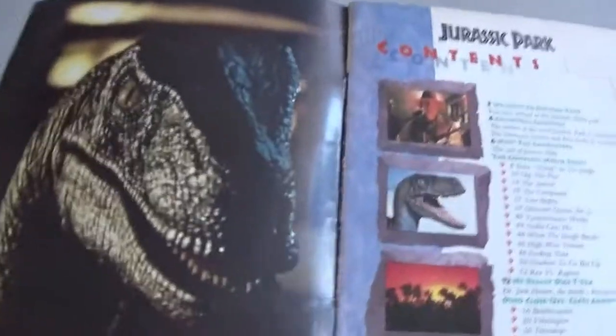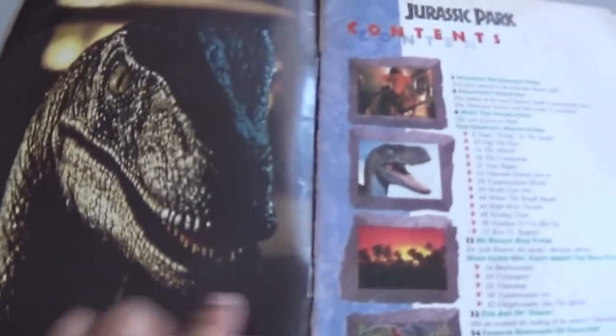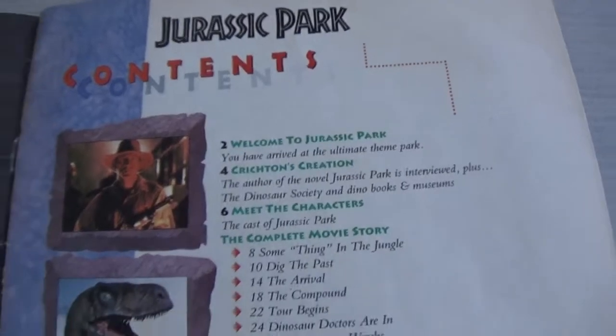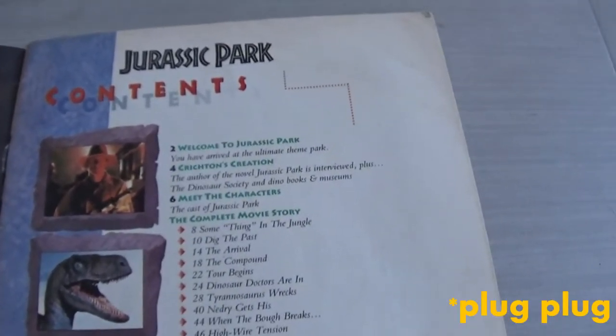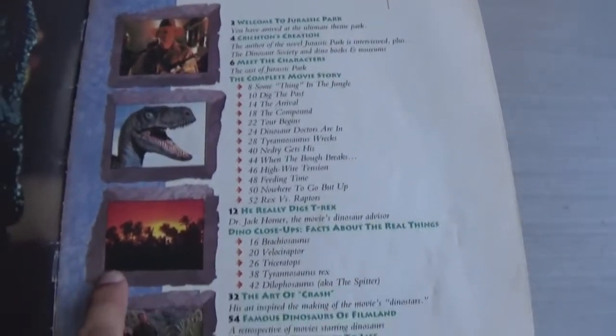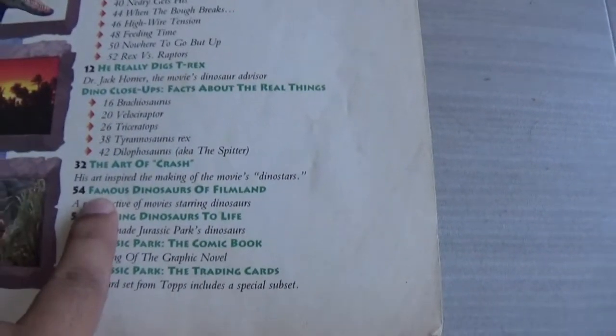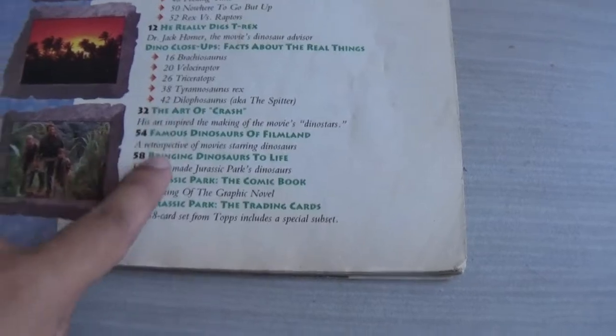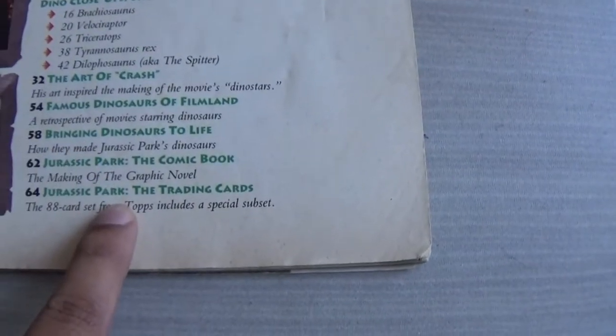So at £2.50, this is a bargain. Here we can see a great image of the velociraptor — such a brilliantly shot picture, I love the lighting. Here we've got the contents. A lot of these pictures you'll recognize from the Topps trading cards, which I've reviewed on my channel. They reused quite a lot of them, but these are the iconic Jurassic Park pictures you saw on a lot of merchandising. The contents include: complete movie story, dino close-ups, and the Art of Crash McCree — my favorite section in the whole magazine.